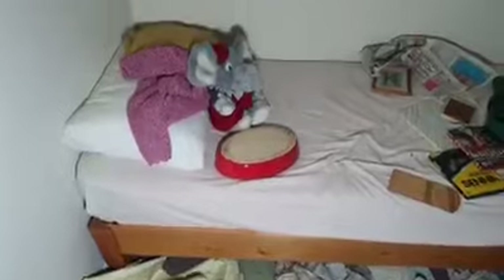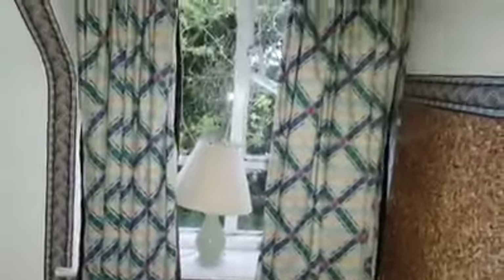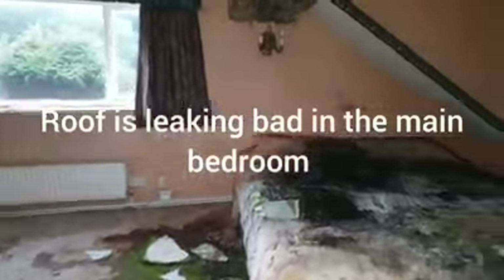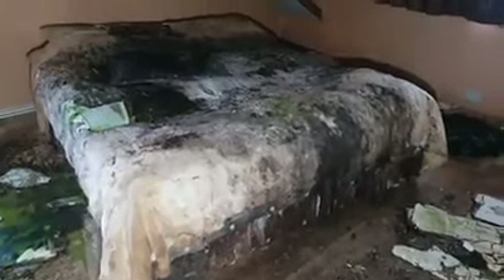There's another bedroom in the house. Some photographs there. There's a lamp in the window there, guys. Oh, this is why — oh my god — this is why it stinks in here, guys. If you look at this — look at the bed — is that where the smell's coming from?